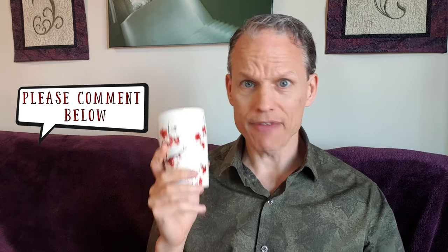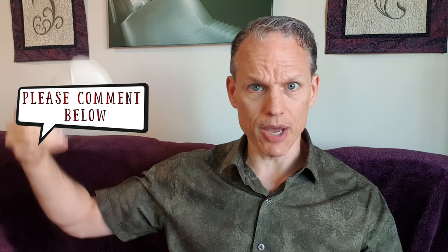All right, friends, that is it for today. If you have any questions or comments, please leave them down in the comments below. Until next time, get on out there and have a wonderful tea day. The tea's gone — why is the tea always gone?